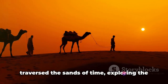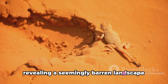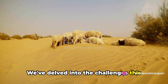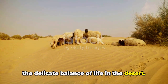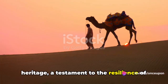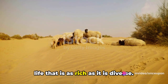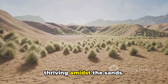In the past few minutes, we have traversed the sands of time, exploring the mysteries of the Thar desert. We've uncovered its ancient origins, revealing a seemingly barren landscape that is in fact teeming with unique life forms, each one adapted to the harsh and arid conditions. We've delved into the challenges this ecosystem faces, from climate change to human encroachment — issues that threaten the delicate balance of life in the desert. And yet, amidst these vast stretches of sand, we found a vibrant cultural heritage, a testament to the resilience of the human spirit. The tales of valor, songs of longing, and dances of celebration all echo through the golden dunes, painting a picture of life that is as rich as it is diverse. The Thar desert is a testament to the indomitable spirit of life, surviving and thriving amidst the sands.